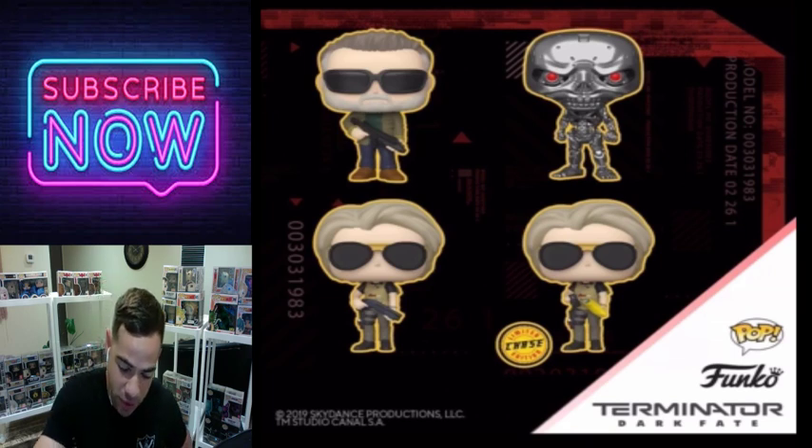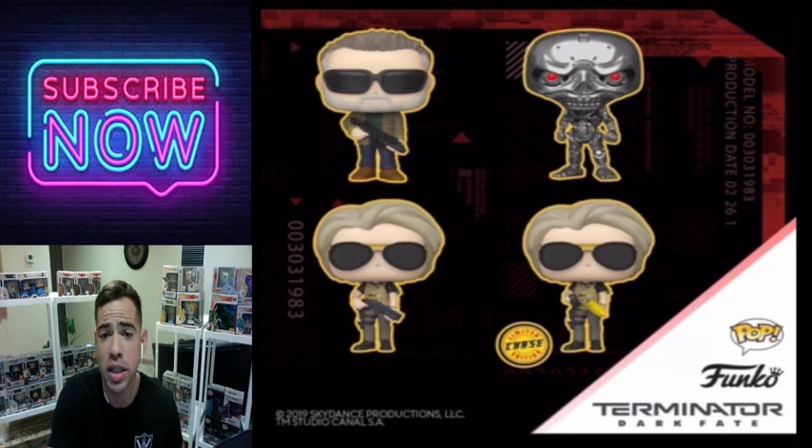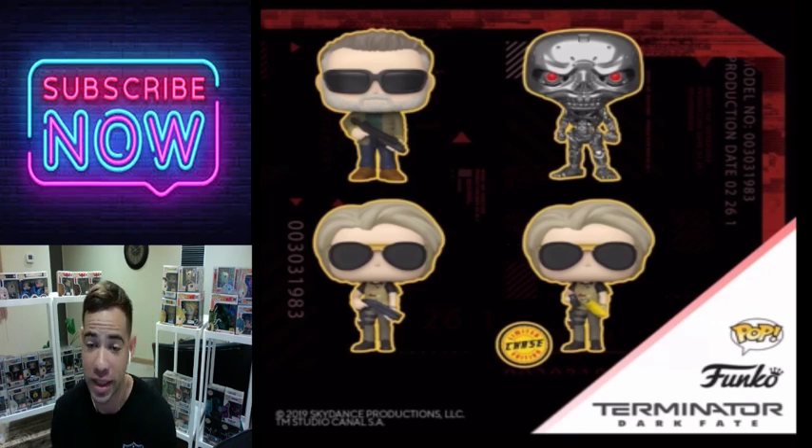Here's a Sarah Connor chase from the Terminator line — Terminator: Dark Fate. This is pretty cool. I wish they would make one for Arnold as well, that would be sweet. We only got Sarah Connor for this one, but it's not a bad chase. I like it — it's not too different but it's still not a bad chase.